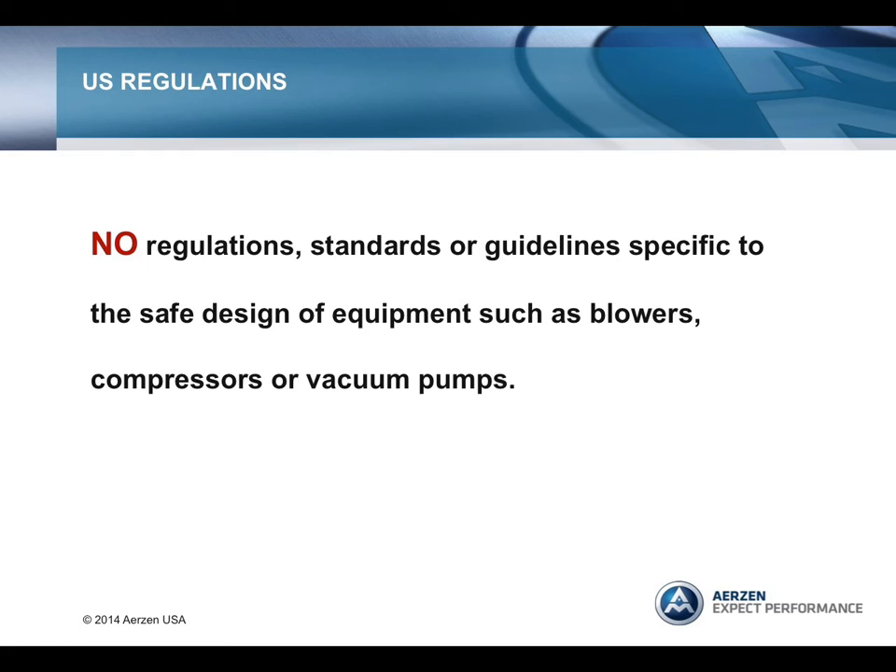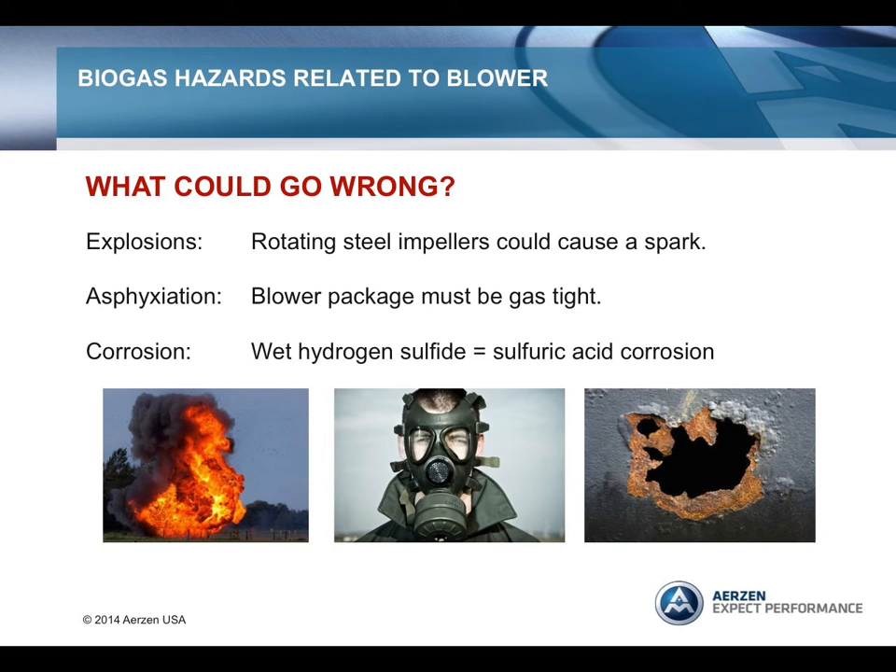In the U.S., however, there are no regulations, standards, or guidelines for blowers, compressors, or vacuum pumps that are as demanding as those in Europe. So what could go wrong? A positive displacement blower in a biogas system is a rotating hazard. You have rotating metal parts, such as the impellers and sheaves, that could cause a spark and, in the right environment, lead to an explosion.